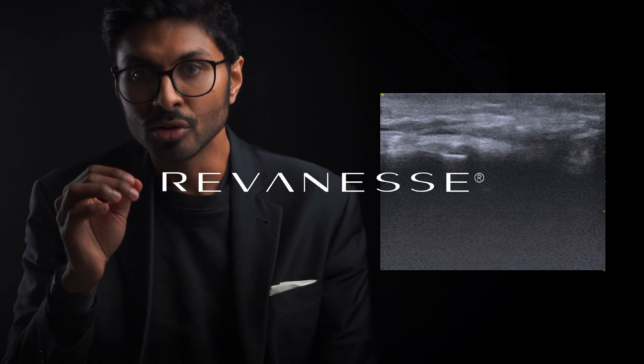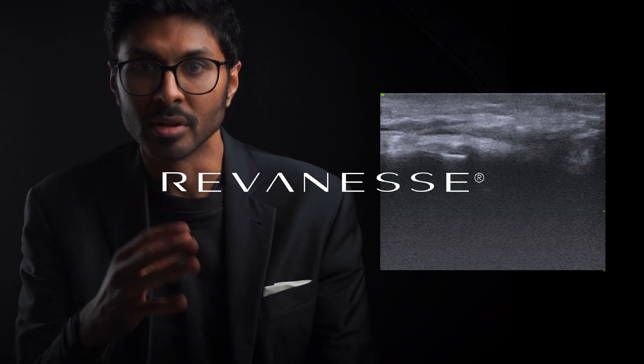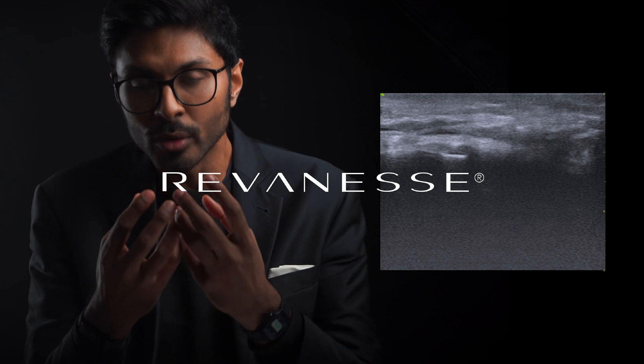But something interesting then happened. He then had what I say is one of the best fillers out there: Reveness. And this unique case offers us a rare look at the difference between different filler brands in terms of how they actually affect your face and what they do inside your face.